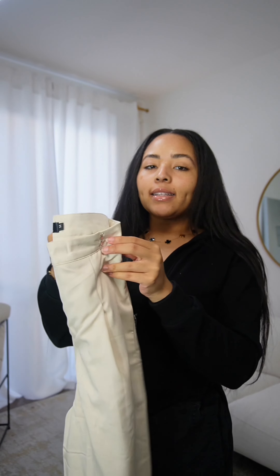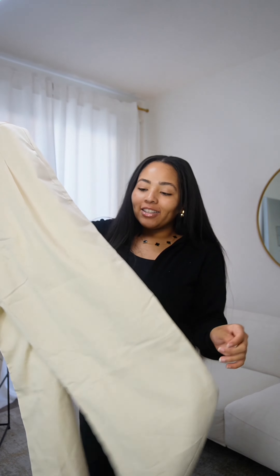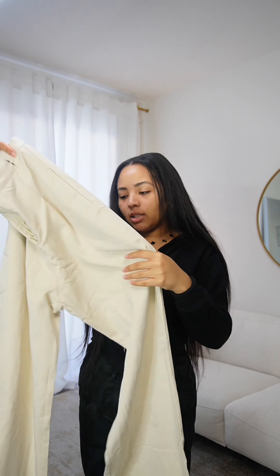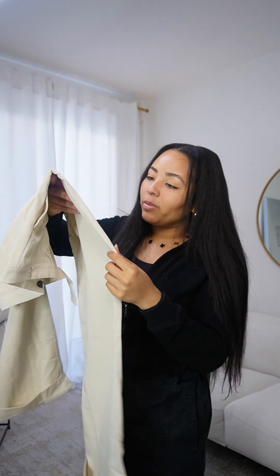I got these trousers — they are cream, everyday, and they're giving loose, flowy, comfortable. Oh, is this a stain? Why? It's like the smallest thing ever, like what in the world.